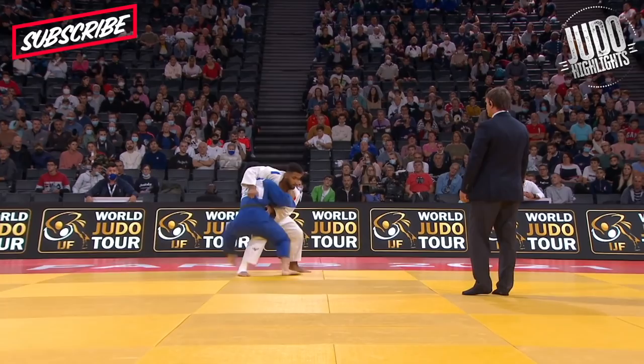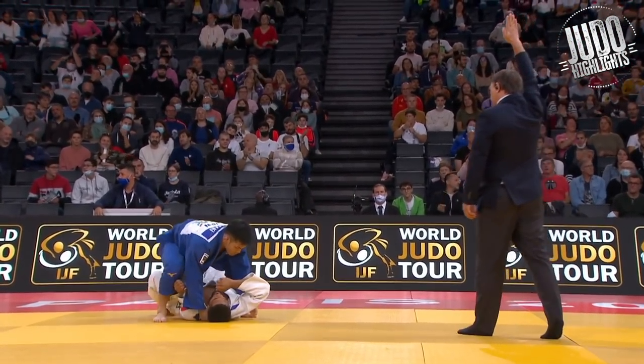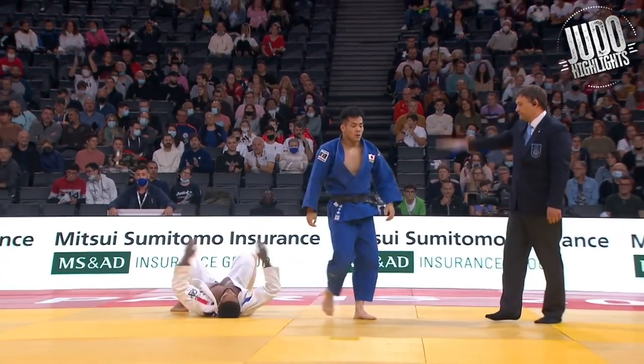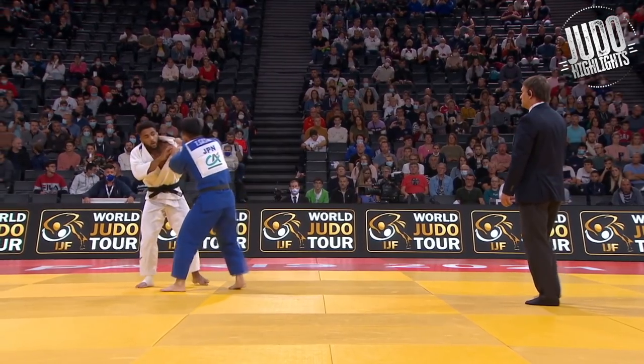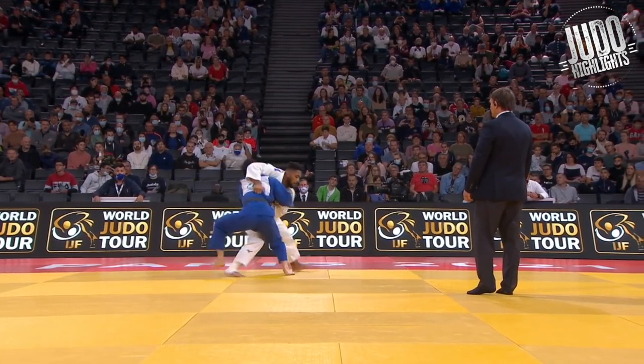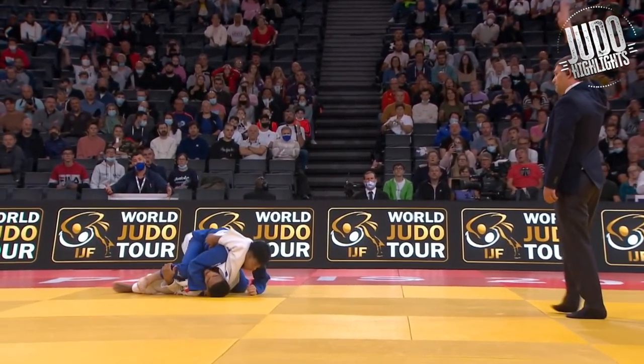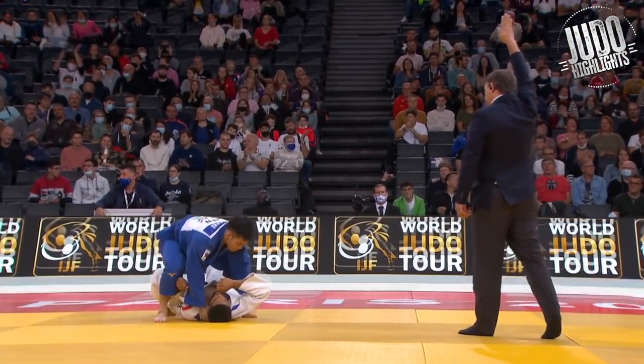Sasaki again, and this one I'm going to call 'the manhandle throw' — he just manhandled him. Big arm over the top. Does this have a name? I guess you could call it kosoto, but it's kind of weird — just grabbing with the hand over the top like that.